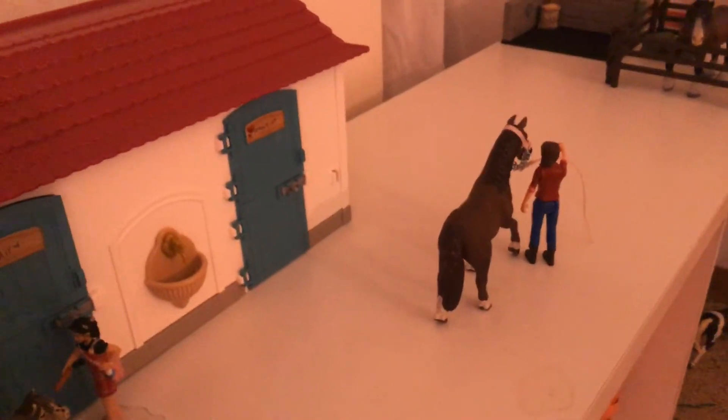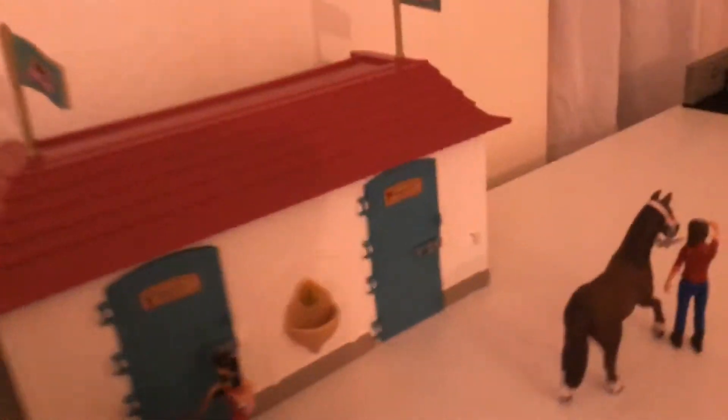I already showed you guys — this is Ladies' stall. Sorry, it's just some green and apples and stuff in there. Next I'll show you guys this part which I kind of just need to keep working on.